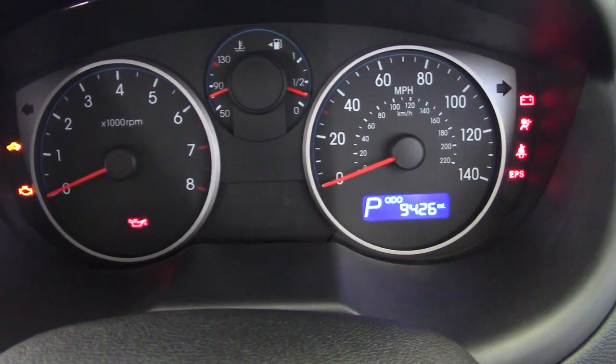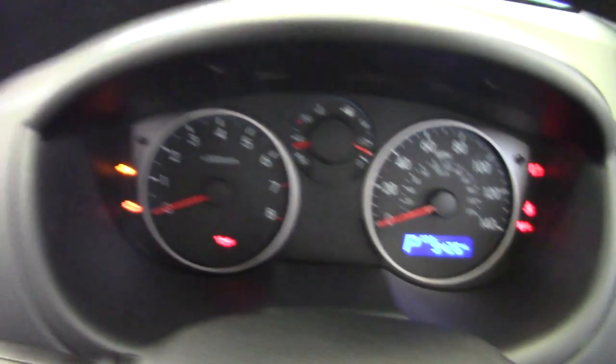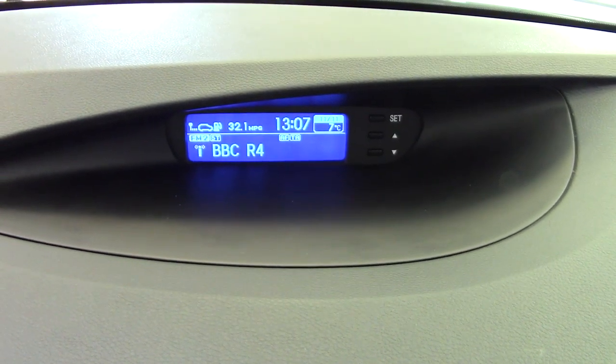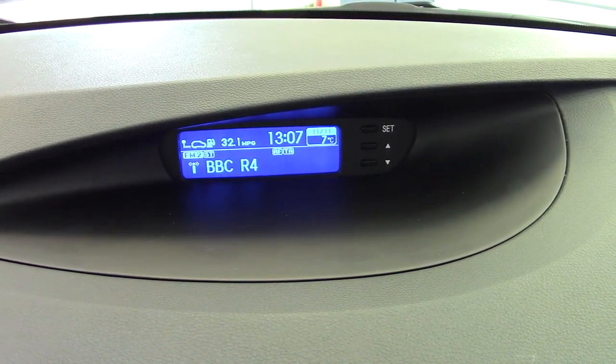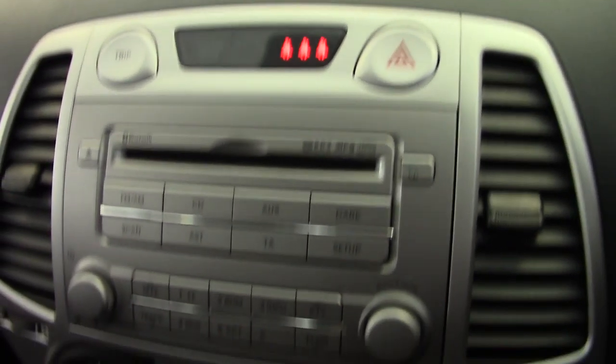So putting the ignition on, we can see there 9,426 miles is all this car has done. We've got the display on the top of the dashboard here with the radio channel. Trip computer is all there, the clock and the outside temperature — all that information is there for you.